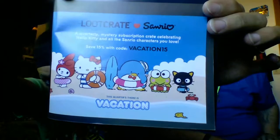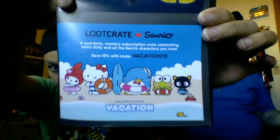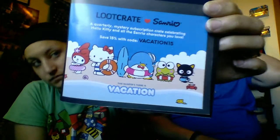They also have a save 15% code for a Loot Crate Sanrio — which is like Hello Kitty and a bunch of other Japanese cartoons. The theme is vacation for that one. If you don't know who Hello Kitty is, you've been living under a rock for a very long time. So if you want to use the code go ahead.